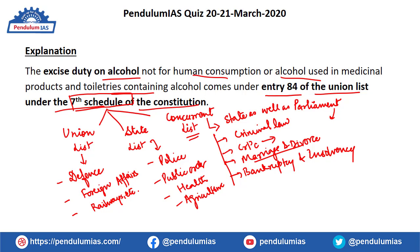Go through the three lists of the Seventh Schedule once — it will be very helpful for writing answers and for prelims questions. Friends, here we end our session. Please like this video, share with your friends, comment your views in the comment box, do not forget to subscribe our channel and press the bell icon to receive notifications. Keep preparing well — all the best!